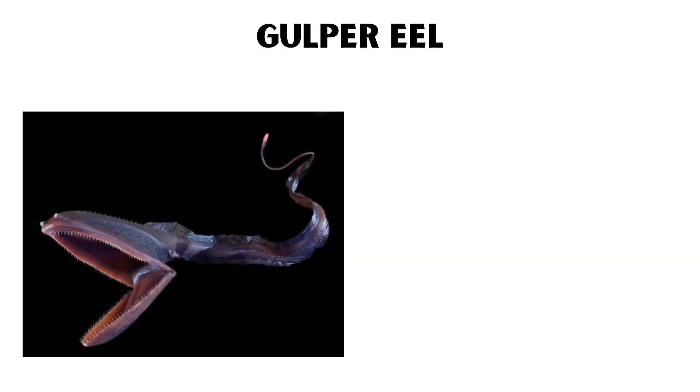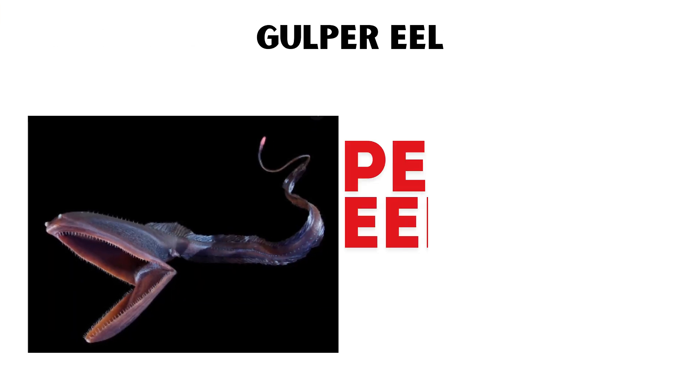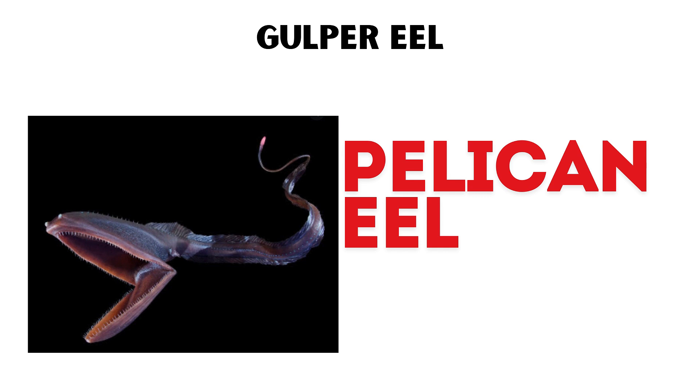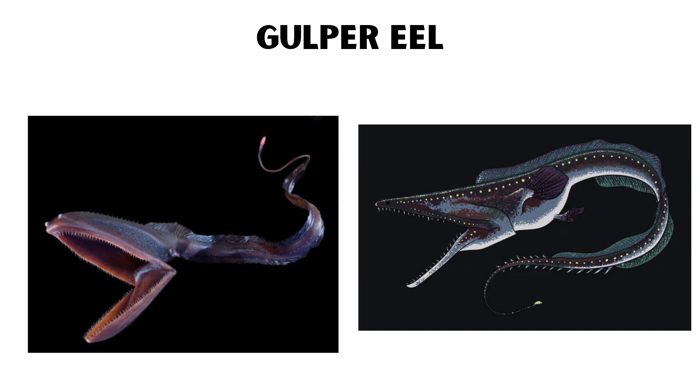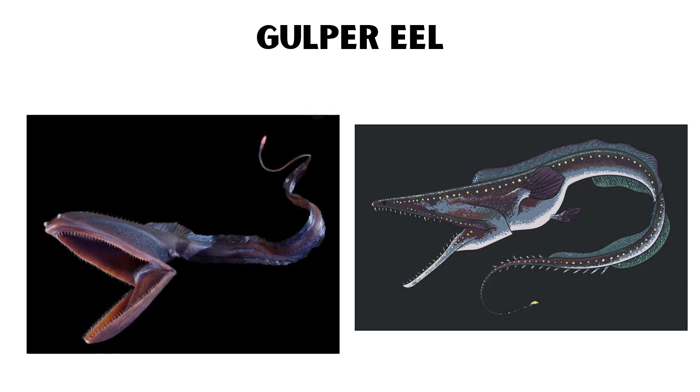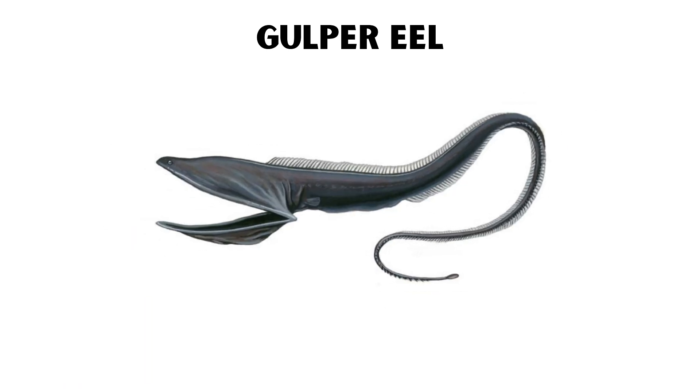Gulper eel. The gulper eel, also known as the pelican eel, has an enormous mouth that can open wide enough to swallow prey much larger than itself. This unusual adaptation allows it to take advantage of scarce food resources in the deep sea.